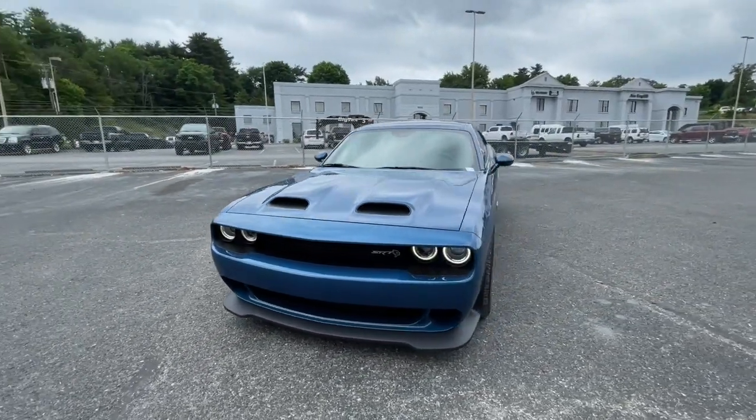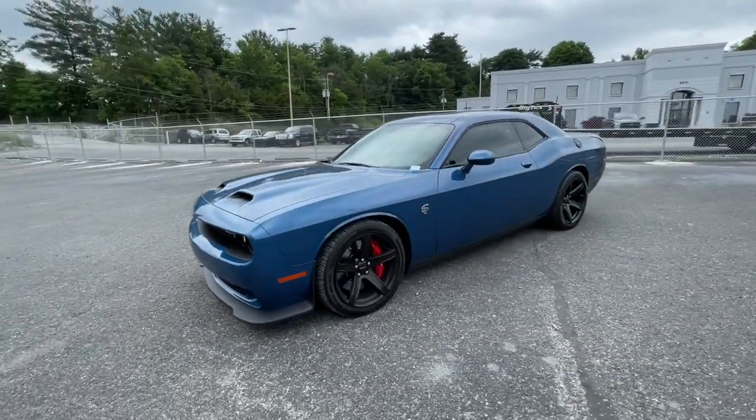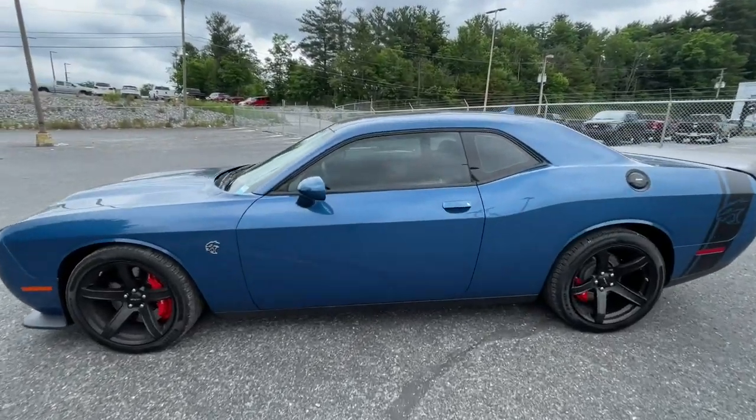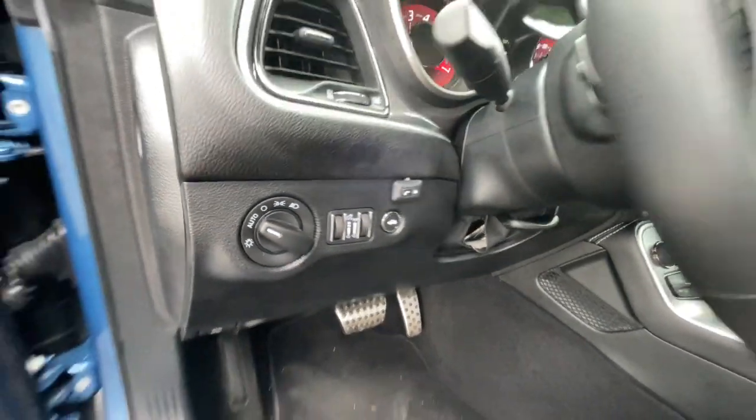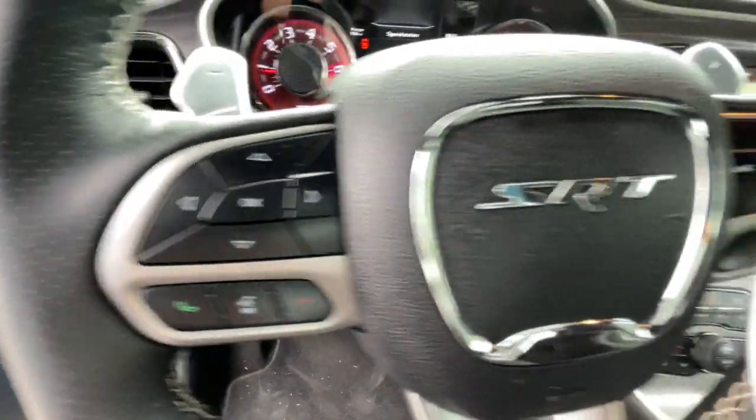These are just some of the great options this vehicle comes with: heated driver's seat, keyless entry, eight-cylinder engine, satellite radio, remote engine start, active suspension system, iPod and MP3 input, heated mirrors, backup camera, and dual zone AC.